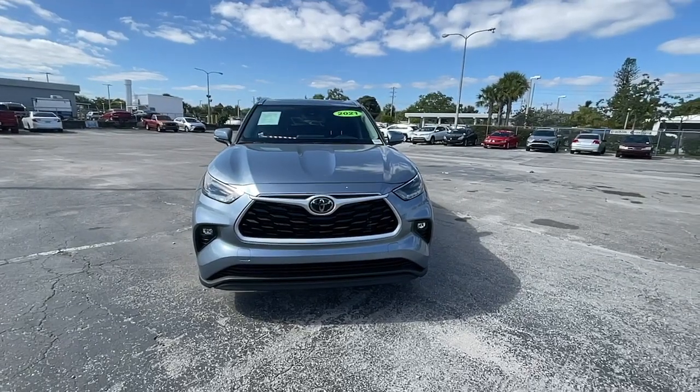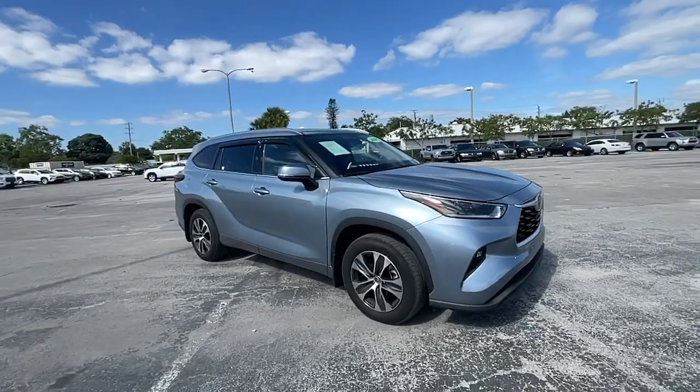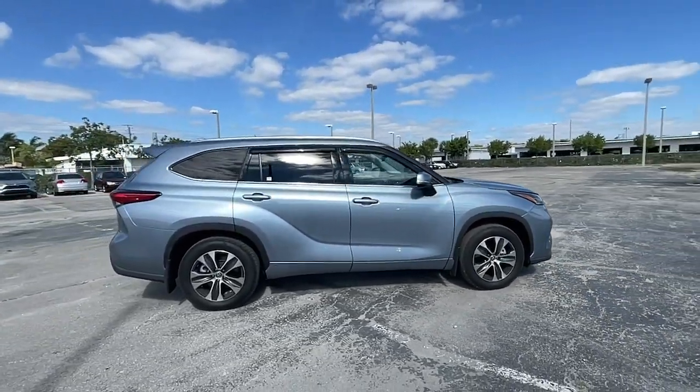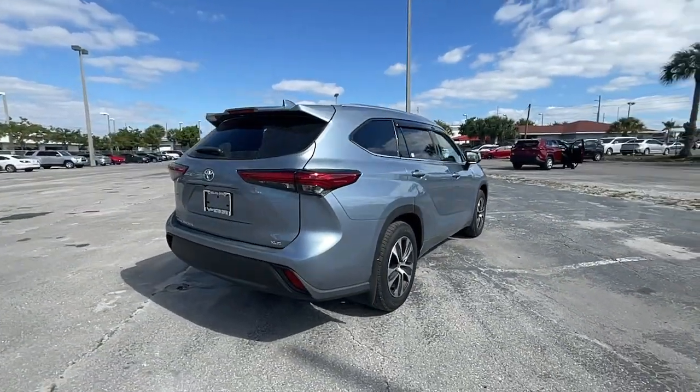Get into the 2021 Toyota Highlander. With less than 60,000 miles on the odometer, this vehicle stands out from the rest. From daily drives to epic road trips, this Highlander has you covered.